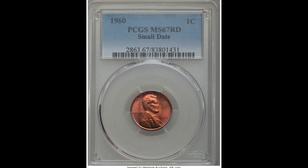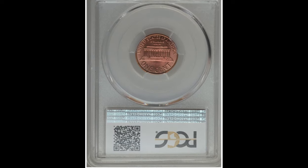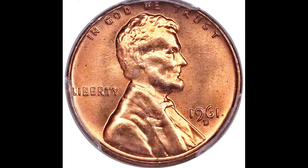The color depends on the type of metal it's struck on and environmental conditions. Pretty much what you need to know is that red is the best for the most part. Because of all these things, this coin sold for $400.